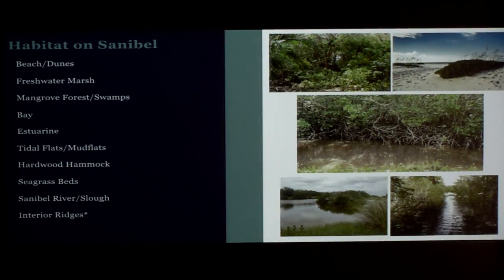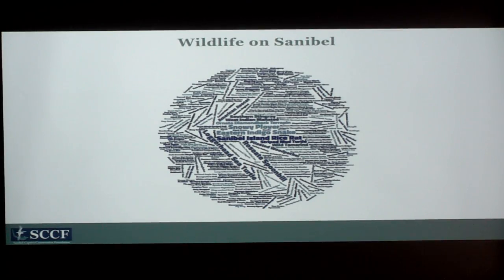I'd start by talking about the different habitats we have on Sanibel: beaches and dunes, freshwater marshes and interior wetlands, mangrove forests and swamps, Tarpon Bay estuaries, tidal flats and mud flats, hardwood hammocks, seagrass beds, the Sanibel River — which is really a slough — and interior ridges. All of these are really vulnerable to sea level rise to some extent. I put an asterisk next to interior ridges because they're the highest point, but there are still some indirect effects.